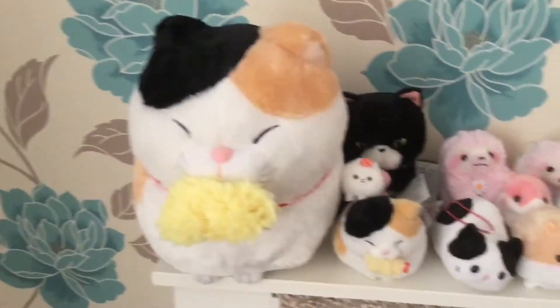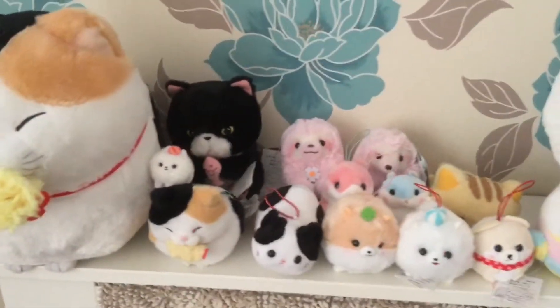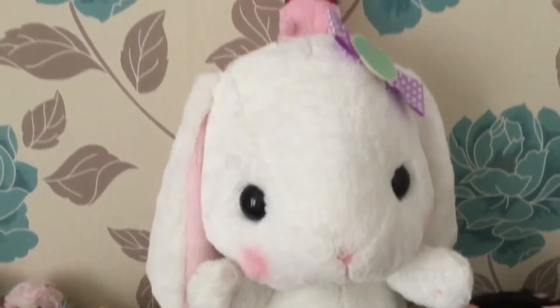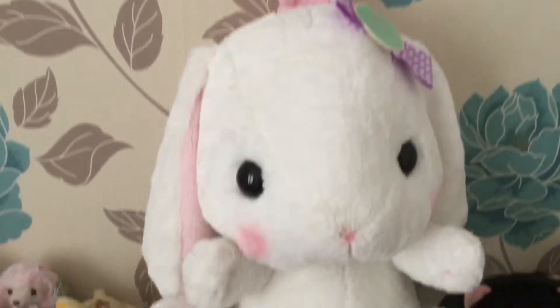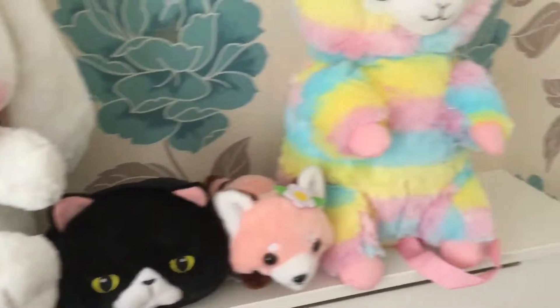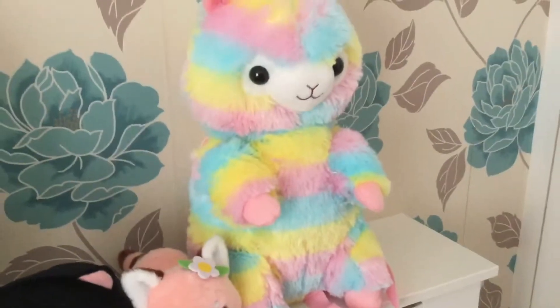In today's video I'm gonna be showing you this stuff that I recently bought from Tofu Cute, which is based here in the UK and sells official Amuse items. For those of you wanting to check the website out, it will be in the description box down below. I do have a review video on Tofu Cute as well coming up within the next couple of days, so go check that out when it's uploaded.